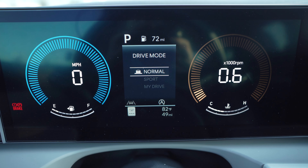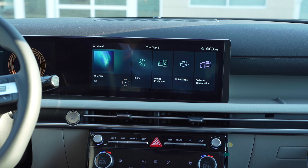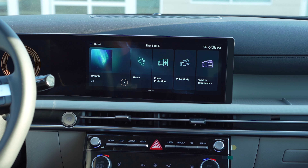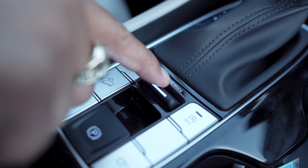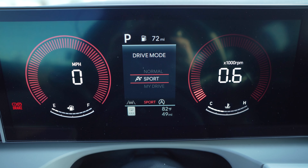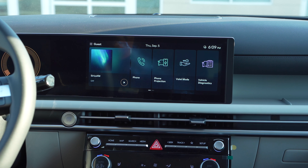The three modes are Normal, Sport, and My Drive. Normal keeps the car in basic settings with comfortable acceleration and comfortable steering. Sport mode gives you enhanced handling, more responsive acceleration, and more responsive transmission shifts.